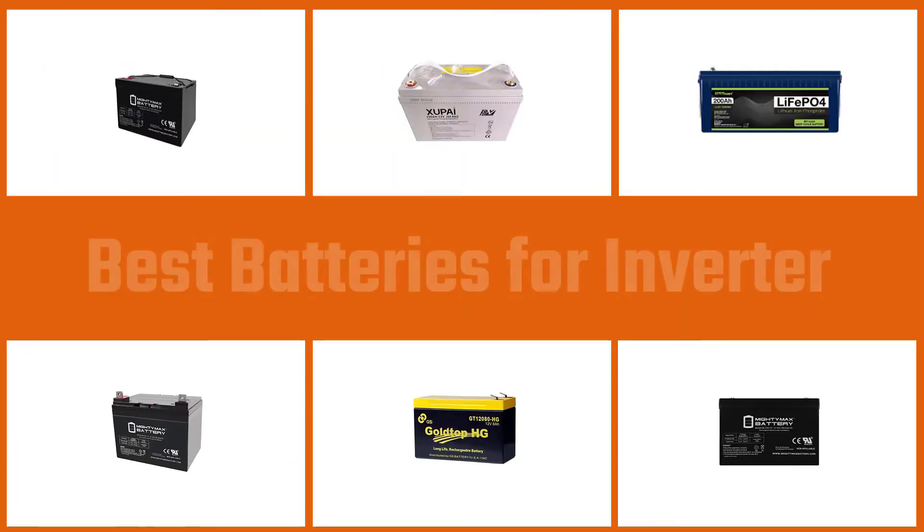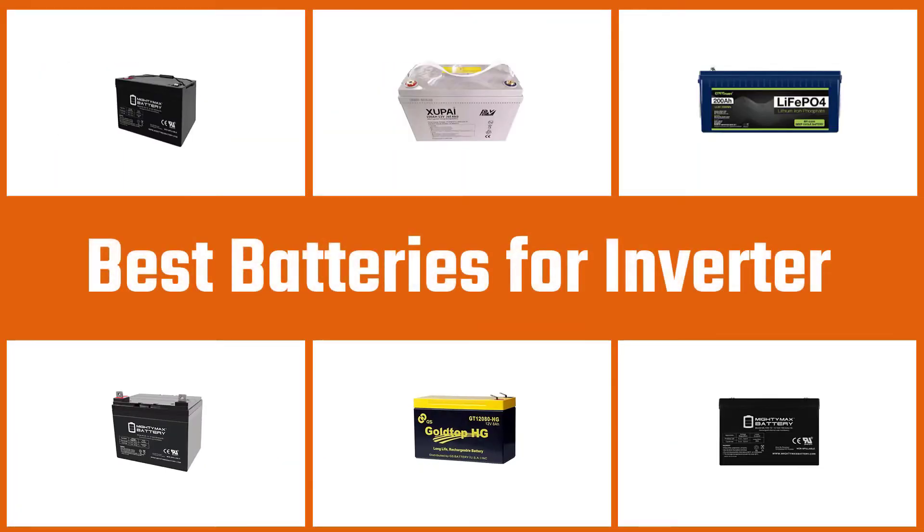In this video we put together five of the best batteries for inverters available on the market. Watch on to discover what each has to offer, how they differ, and which one will suit your needs most.